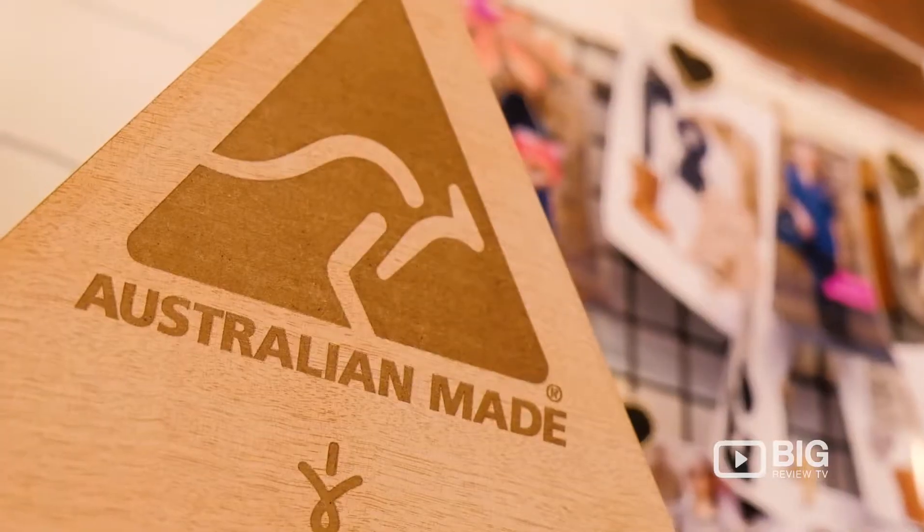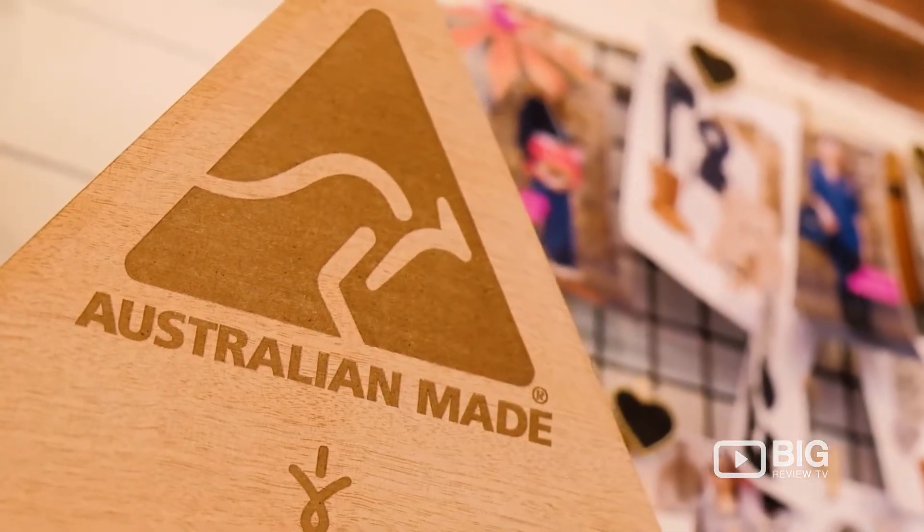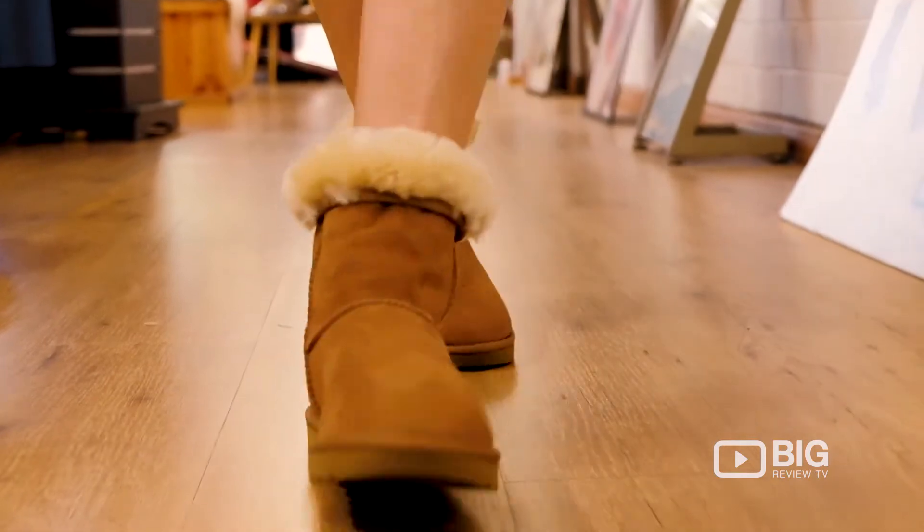Well Coastal Uggs certainly is the place to visit if you're after genuine sheepskin Ugg boots. Now these guys are located on the iconic Jetty Road here in buzzing Glenelg, South Australia, and tourists and visitors alike just flock into this place. They stock the iconic Emu brand as well as the Ugg brand — both genuine sheepskin booties, guaranteed to keep your feet warm but also keep you looking cool out on the streets. Suitable for indoors and outdoors.